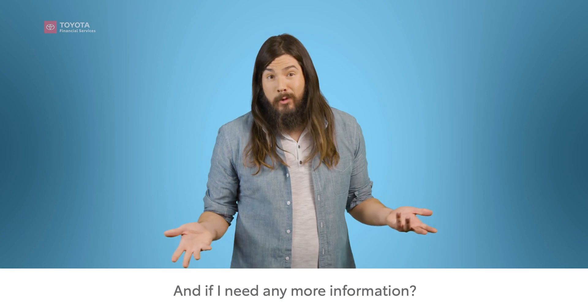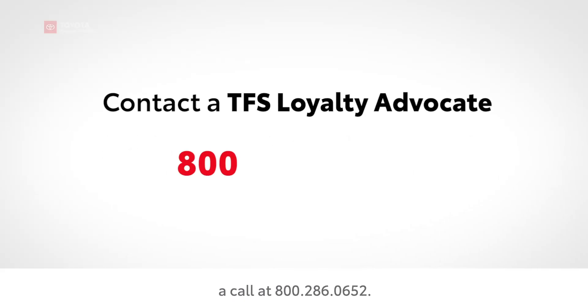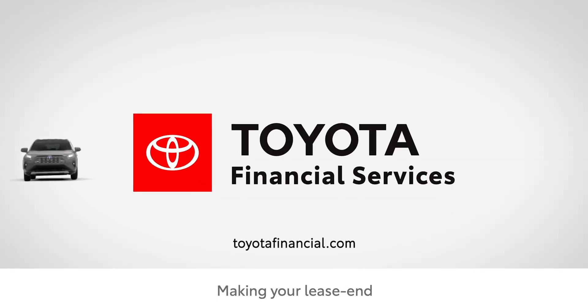Don't forget to cancel any automatic payments you may have set up with your bank. If you need any more information, we're here to help — just give a TFS loyalty advocate a call at 800-286-0652. Toyota Financial Services: making your lease end nice and simple.